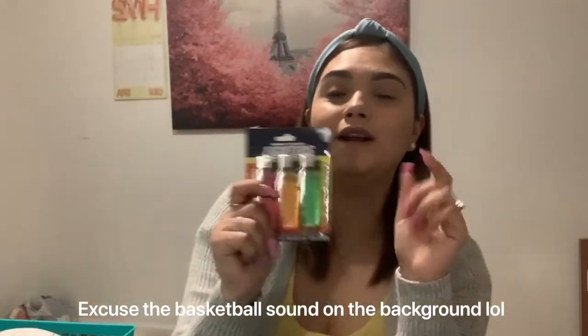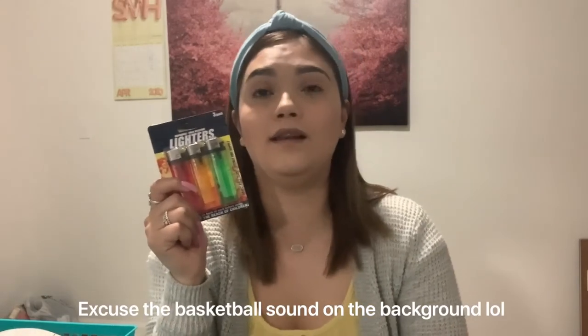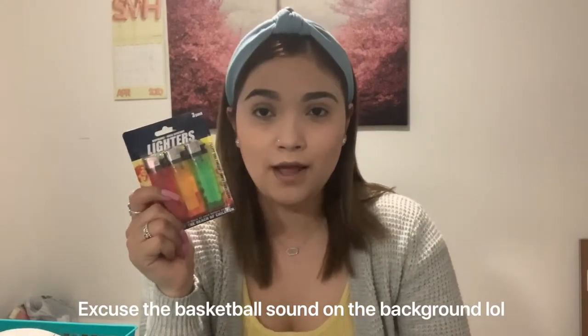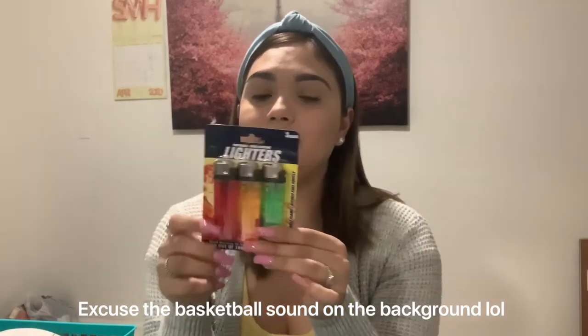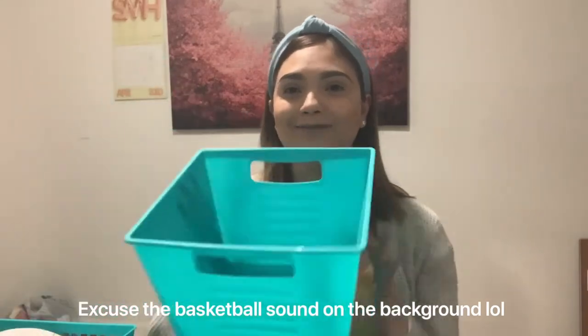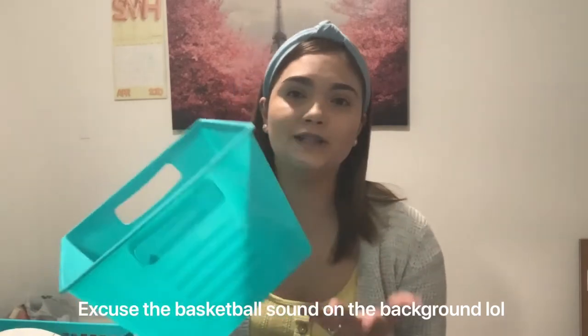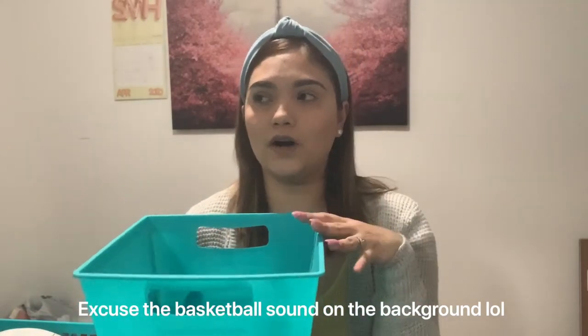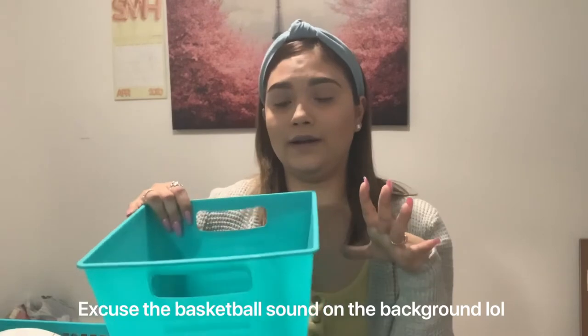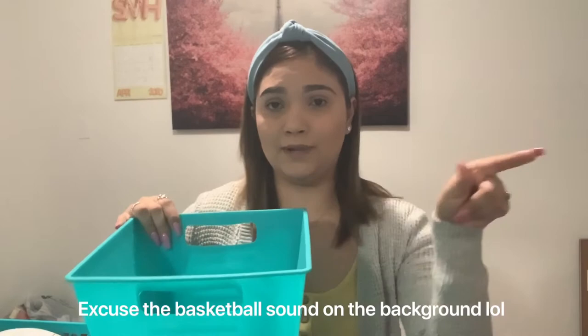I bought lighters because I do have a lot of Bath & Body Works candles and I love to turn them on whenever I can. Compré estas lighters. And lastly, I bought this container — I'm not sure what I'm gonna use it for, but mostly to store stuff under the sink or under my restroom sink in my bedroom. So that's what it might be for, or you could just put anything in there.